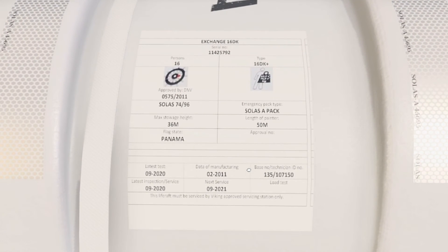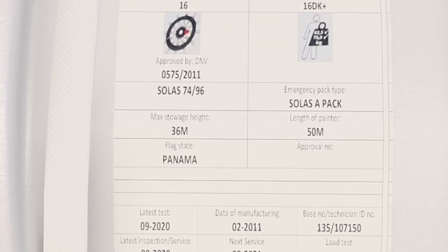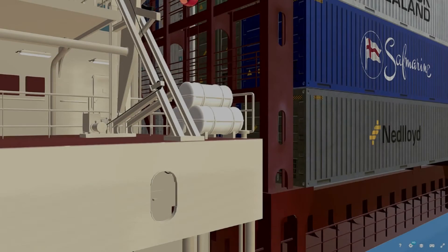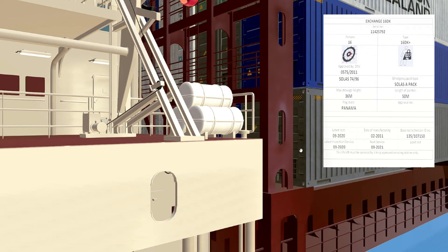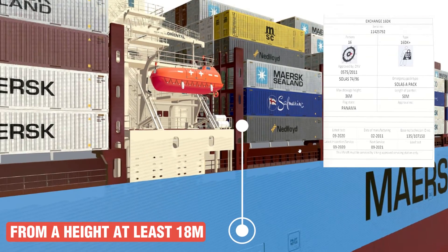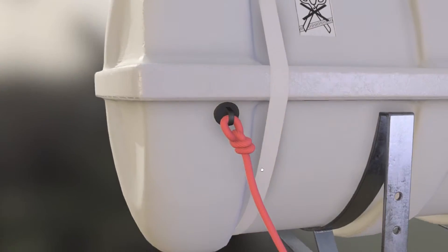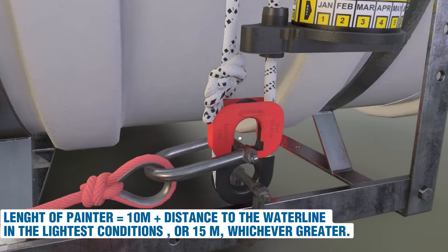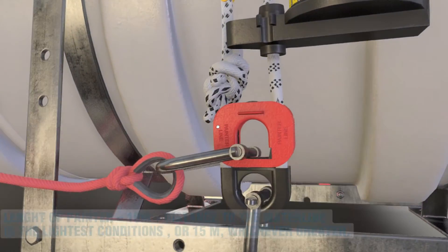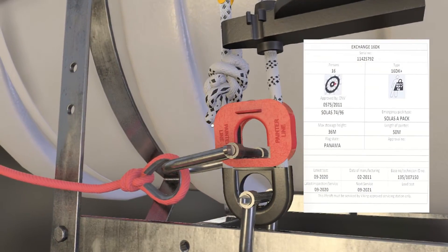The certificate contains a lot of important information. Maximum stowage height — in this case it's 36 meters. SOLAS requirements indicate that life rafts should be capable of being dropped into the water from a height of 18 meters. The life raft must have a painter with a length of at least 10 meters plus the distance to the waterline in the lightest condition, or 15 meters, whichever is greater. Here it is 50 meters — more than enough.